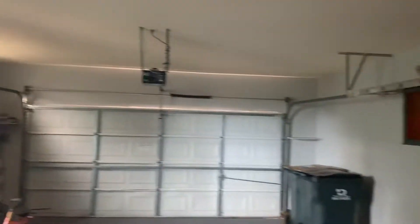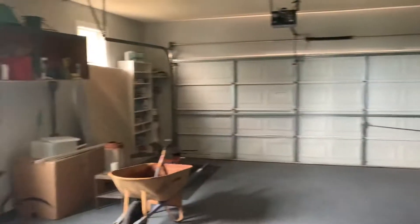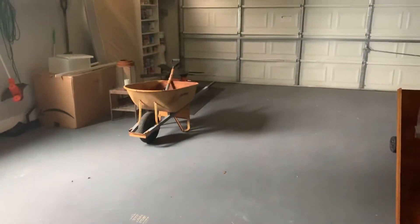Garage area. Garage door opener. Some storage cabinets. Good sized garage.